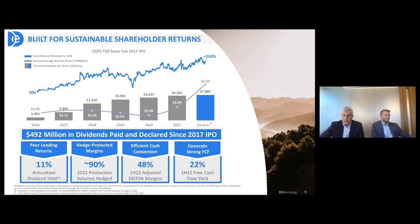We continue to see a peer-leading dividend yield at 11%. We protect our margins with the production that we hedge. Over the last five years, our margin has remained in that 48% to 52% range through all the different price environments, and we continue to generate a very strong free cash flow yield at 22%.